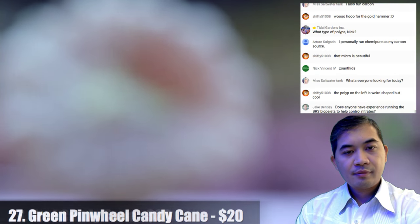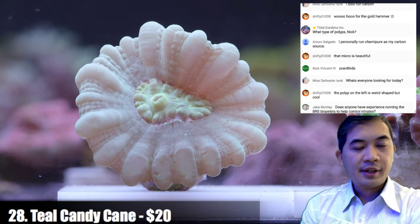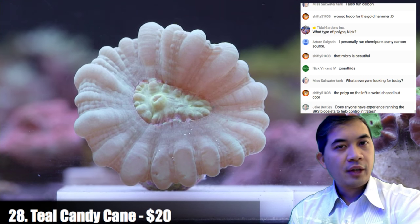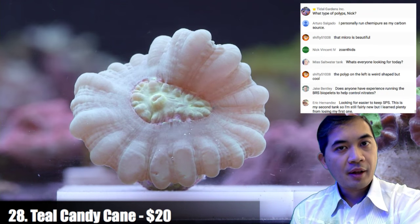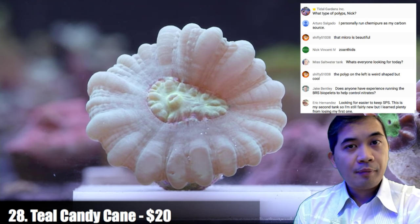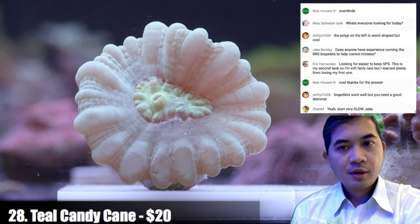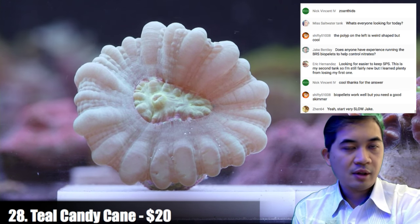Number twenty-eight is a teal candy cane. On BRS bio pellets for nitrate control — I don't have experience with them and have never really run bio pellets. We messed around a little with carbon dosing once and it didn't do a whole lot for us. I do know people who use bio pellets regularly in ultra-low nutrient systems or Zeovit systems and really like them. Find tanks that use those methods and that you really like the results of, see if their practices work for you. These tanks are all very different so look at it as an entire system.